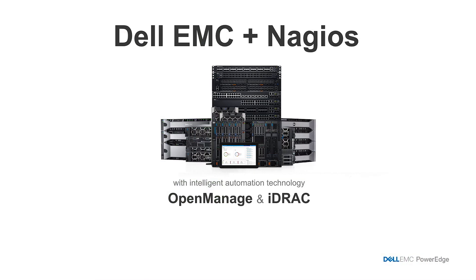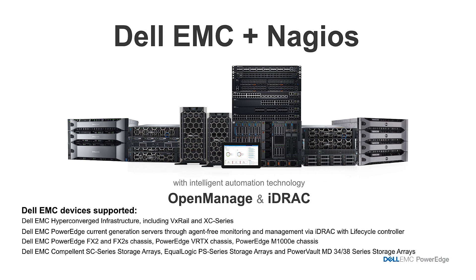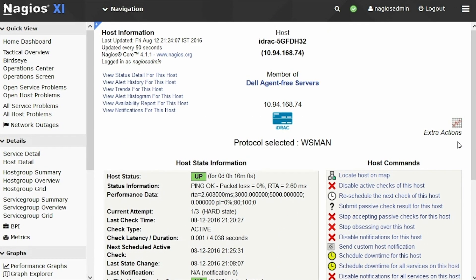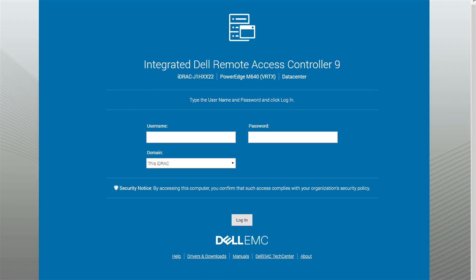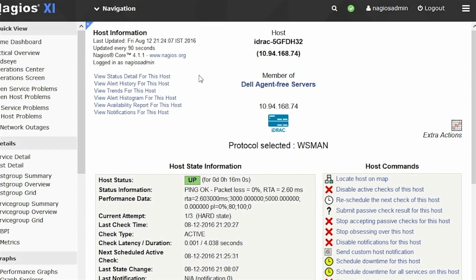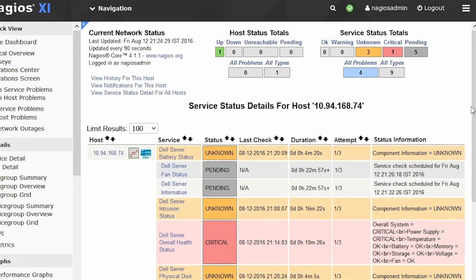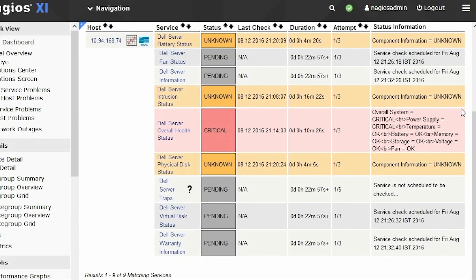We really wanted to provide the entire spectrum of solutions for our customers through this plugin. What's really unique about our plugin with Nagios is that we have our iDRAC management features that really shine through this plugin. What's great about those features is that we're able to monitor the health of the servers, the storage, as well as the networking throughout this plugin.